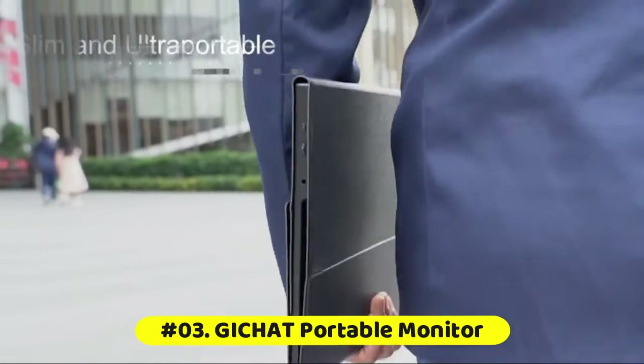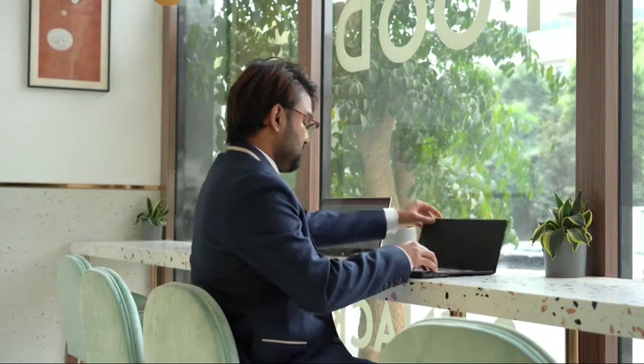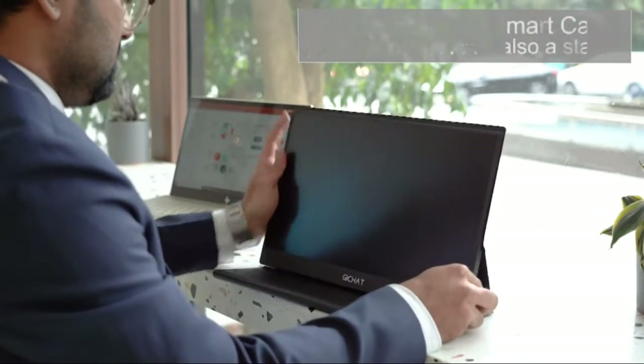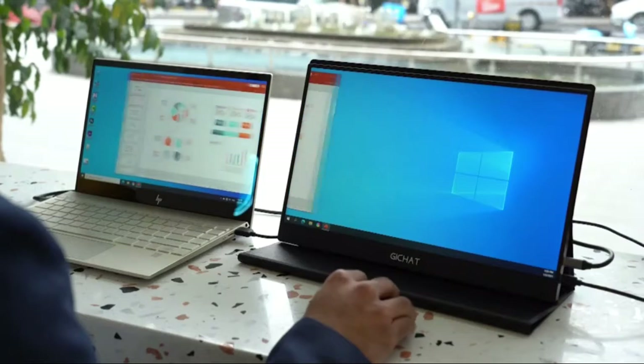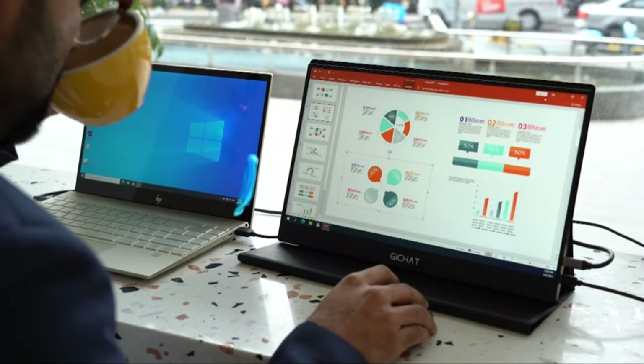The Gitchat Portable Monitor for laptops provides full HD 1080p screen resolution for games, movies, work, and other entertainment in the comfort of your home and office. This HDMI mini monitor provides a full viewing angle of 178 degrees, letting you enjoy a detailed picture from any position.